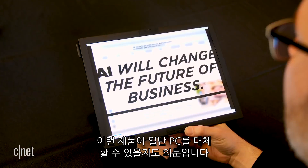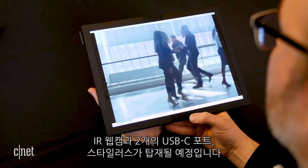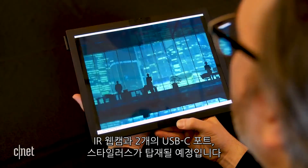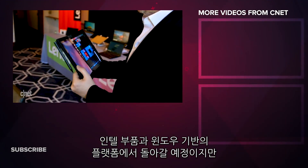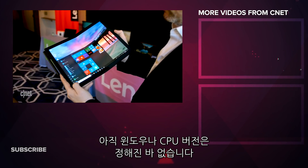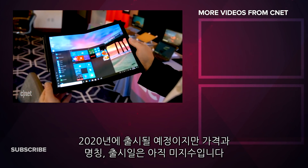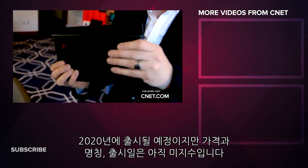Can something like this replace your regular PC? Parts of it certainly seem very laptop-like. It'll have an IR webcam, two USB-C ports, and a Wacom stylus. It runs on an Intel Windows platform, although there's no set CPU version or Windows version yet. Also unknown: the price, exact name, or release date beyond sometime in 2020.